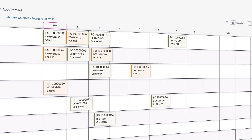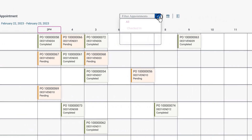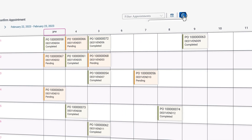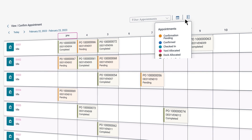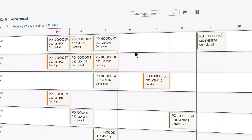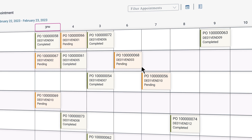Benefit from a better overview of docks by using the Dock Planning app, where you can view all of the assigned appointments. It triggers arrival or departure, presents all appointments, and assigns waiting trucks in the yard to the dock. You can confirm, change, or cancel appointments by using drag and drop.